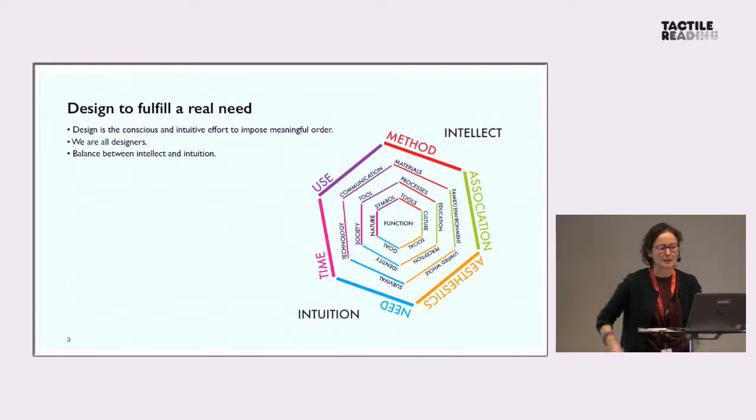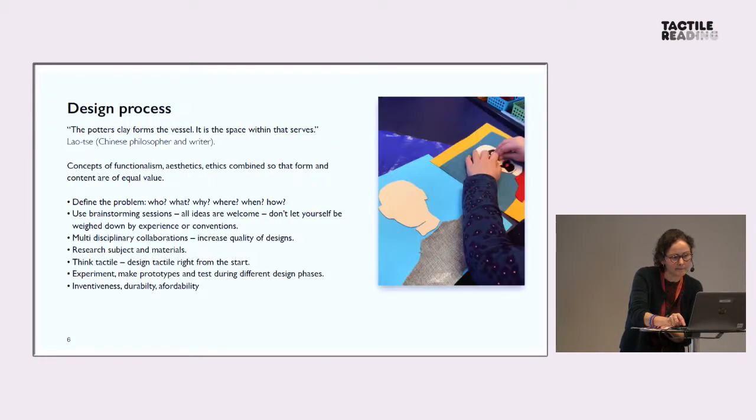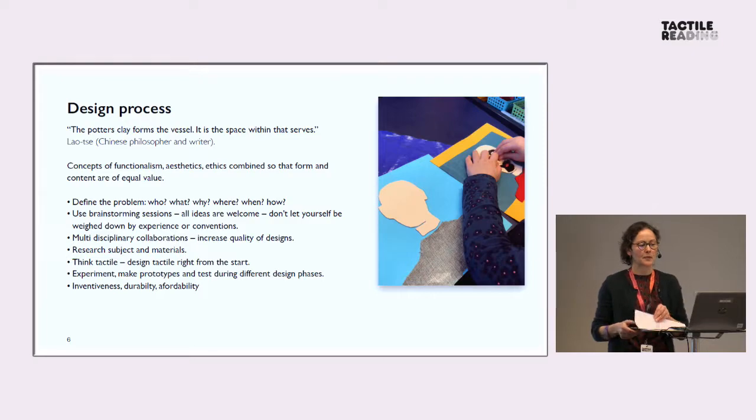I'm not going to go into this in too much detail because I just don't have time. But design — there are so many aspects involved in design. I'll just mention the six criteria. This is called a function complex: association, aesthetics, need, time, use, and method.